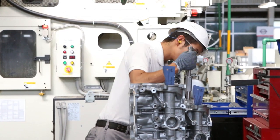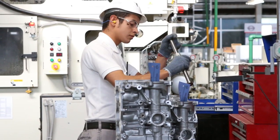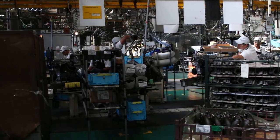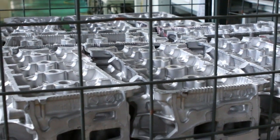Of the cars assembled here, 33% are for domestic sale in Mexico, 40% are for export to America, and 5% are exported to the Canadian market. The remaining 22% are exported to more than 100 countries worldwide.